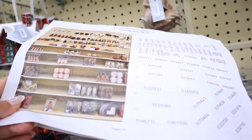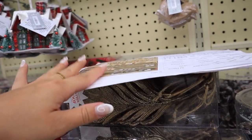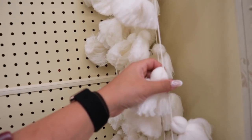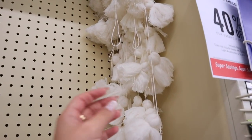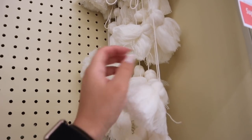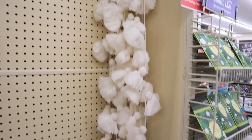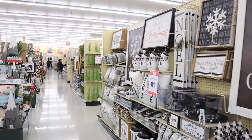Sometimes they leave their planograms here — they do this all the time at Target, where they leave how they're supposed to set up the display. There's another garland contender but I don't like it as much — it's a tassel one for $14.99. I feel like I could make that one myself. Just another white fluffy one I wanted to show you.